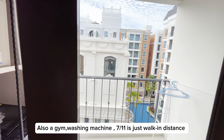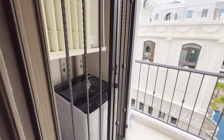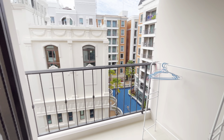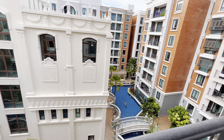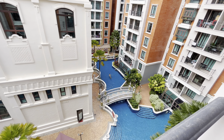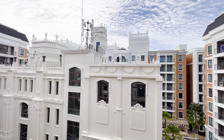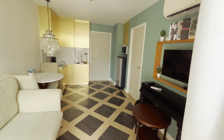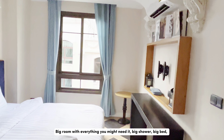Also a gym, washing machine, and 7-Eleven is just walking distance. Big room with everything you might need.